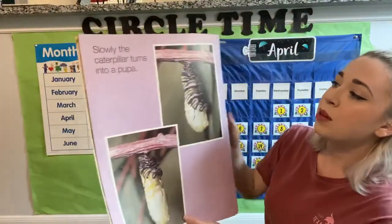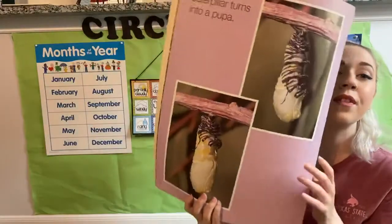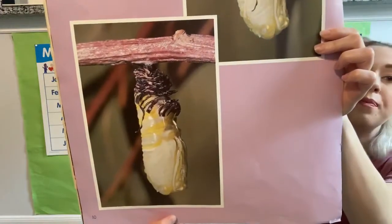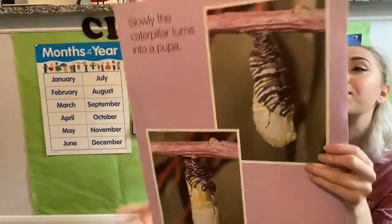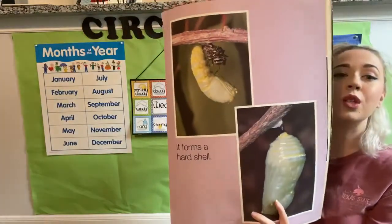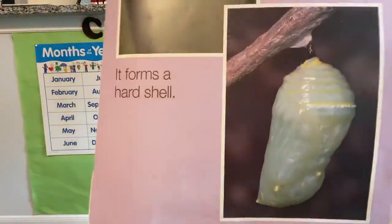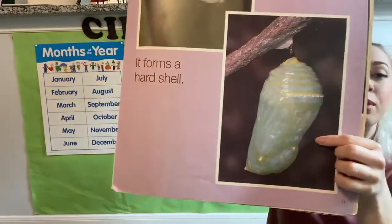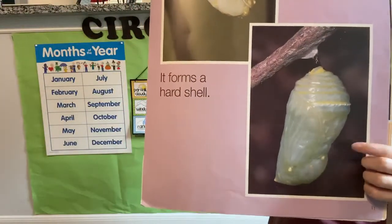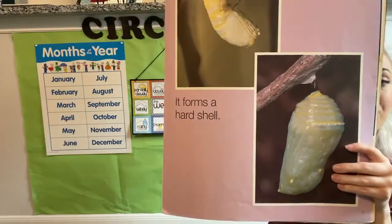Slowly, the caterpillar turns into a pupa — that is the caterpillar making its chrysalis, also called a pupa — and it forms a hard shell. Our one caterpillar that's on the bottom of the cup has already made this shell. And the one caterpillar that was wiggling around was working on making this hard shell to protect him. The rest of them will do that soon.